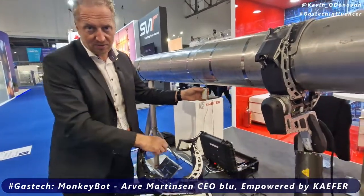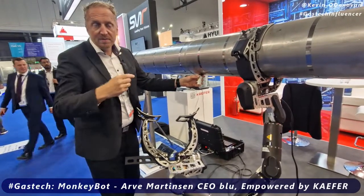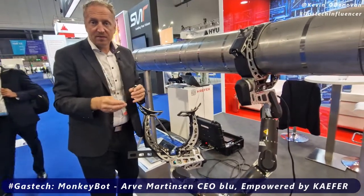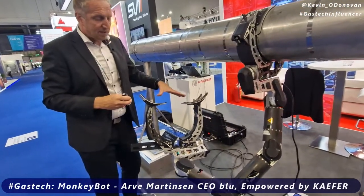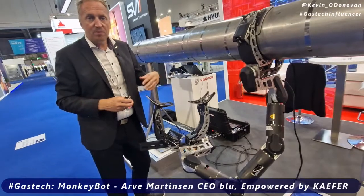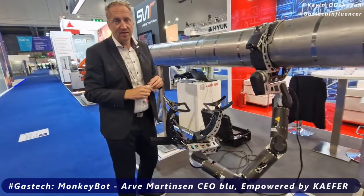You get a 3D model of the pipe showing where sensors have been installed, and that data goes back to the digital cloud to be used as decision support for the maintenance program. So you can move from risk-based maintenance to more predictive and targeted maintenance, reducing maintenance costs quite significantly.